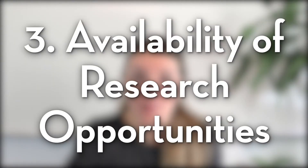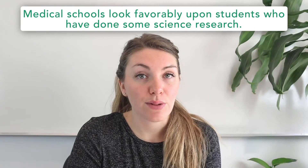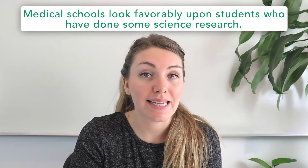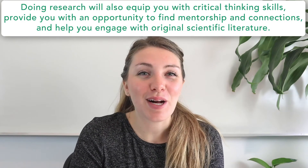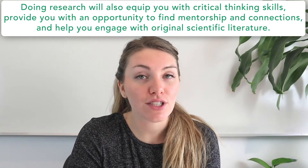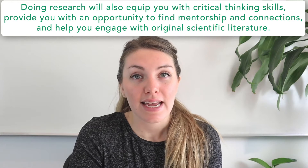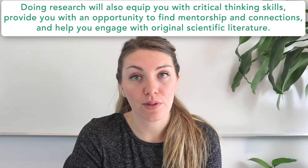Number three is the availability of research opportunities. Medical schools look favorably on students who have done some science research, because the field of medicine is fundamentally research-based. Doing research will also equip you with critical thinking skills, provide mentorship and networking connections, and help you engage with original scientific literature — which will give you a leg up in your science classes and on the MCAT.